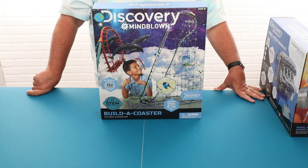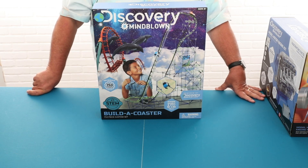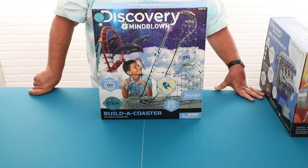These STEM toys you'll find at Tuesday Morning this fall. Come by and you'll see an ever-changing assortment of unique STEM toy items throughout the fall season.